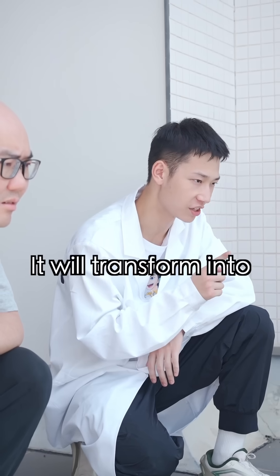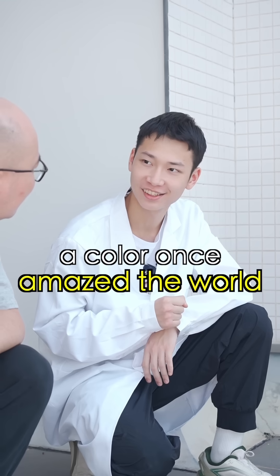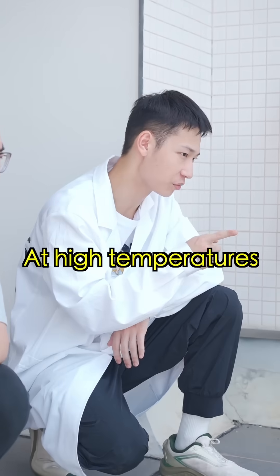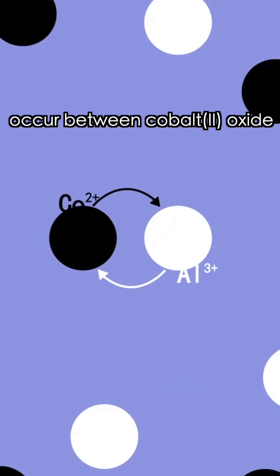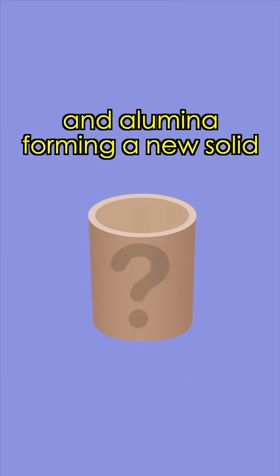It will transform into a color worth amazing the world. At high temperatures, cobalt-free oxide decomposes into cobalt-2 oxide. Then, ionic diffusion and penetration occur between cobalt-2 oxide and aluminum, forming a new solid.